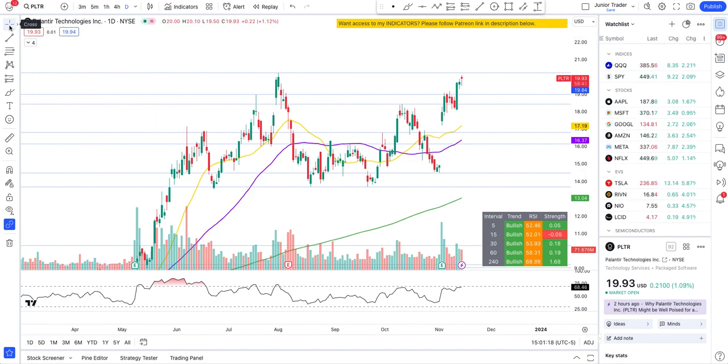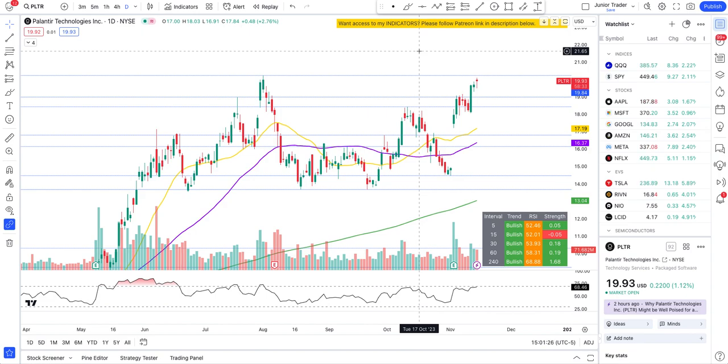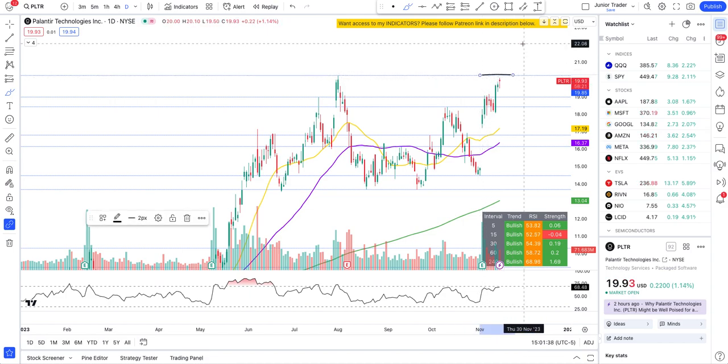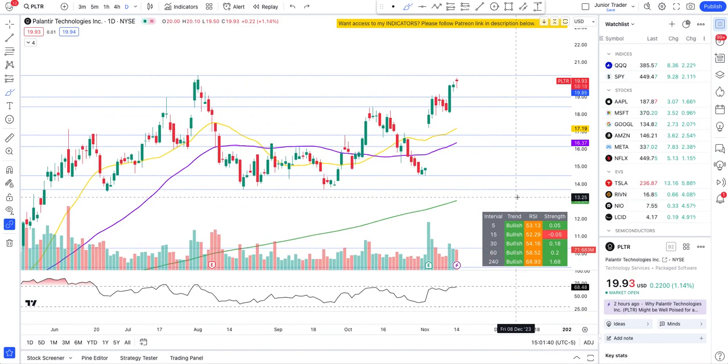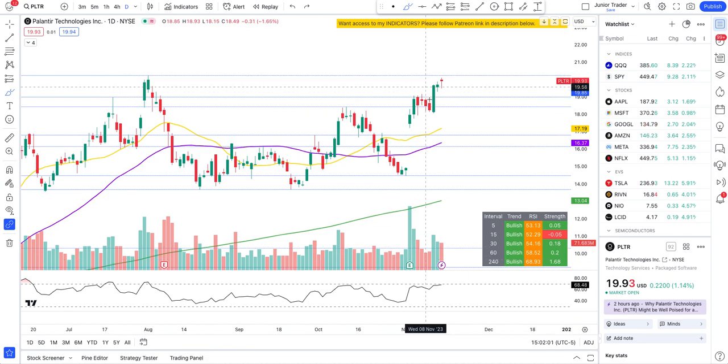Palantir has been testing recent all-time highs at the level of $20.23. Is it going to keep going up from here or do some cool off? We are bullish across multiple intervals, though our strength is slowing down a bit across multiple intervals. On the four-hour it's just 1.69, which is still quite good for a stock like Palantir which moves a dollar or two. As soon as all intervals start getting close to zero and we break a critical level to the downside, a cool off may trigger.